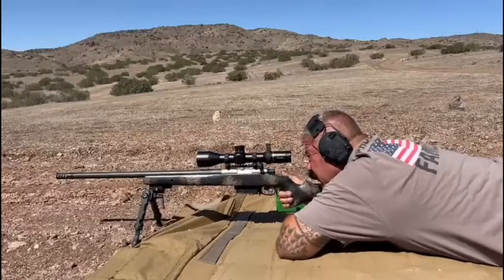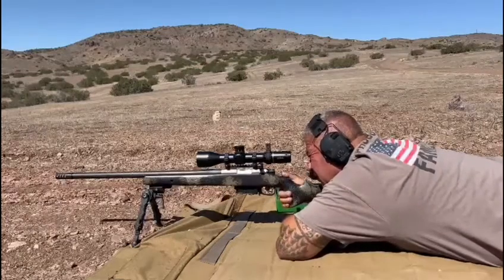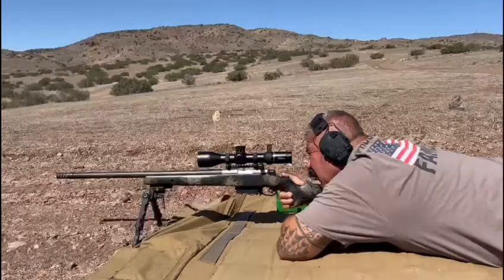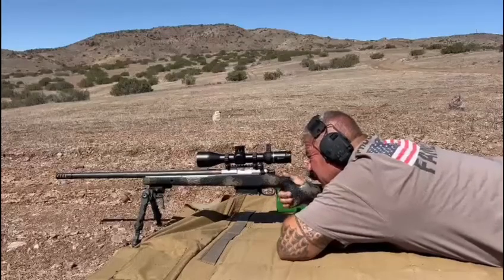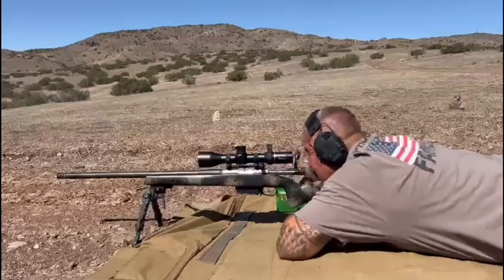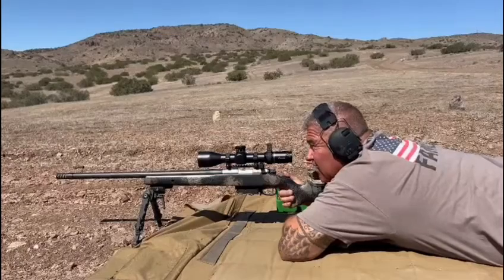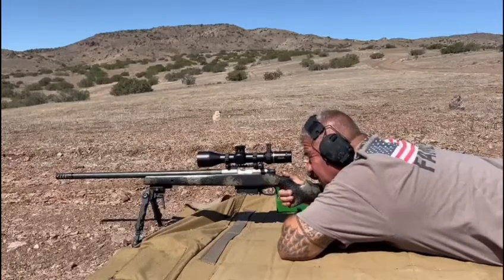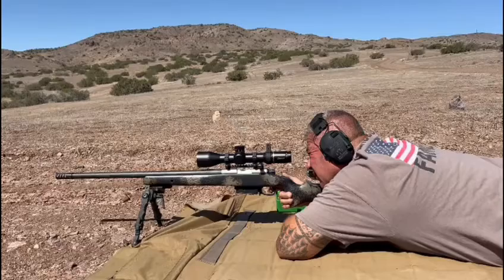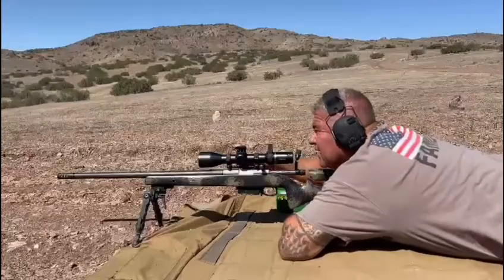That was a hit. I think I might take one click off — seems like I hit the left side of the plate. Not bad for a load I just threw together, guessing on the burn rate. I figure Reloader 33 and Retombo are very close, so I just loaded 59 grains. Yeah, really good impact — dead center.